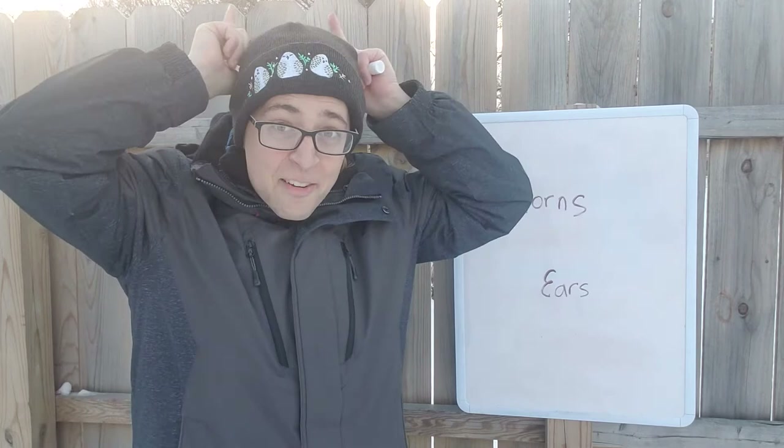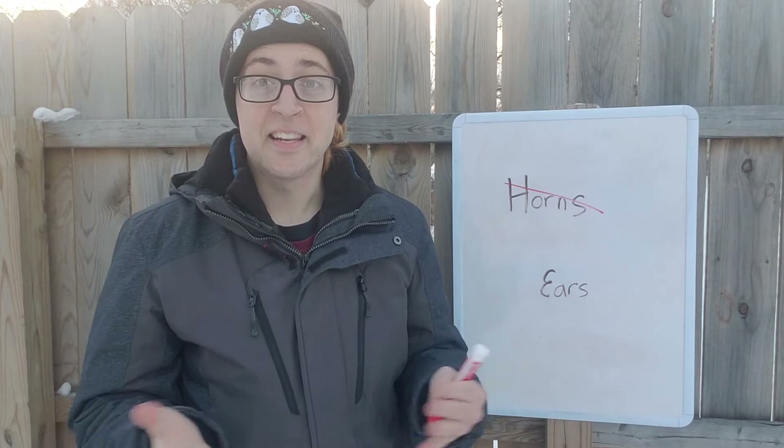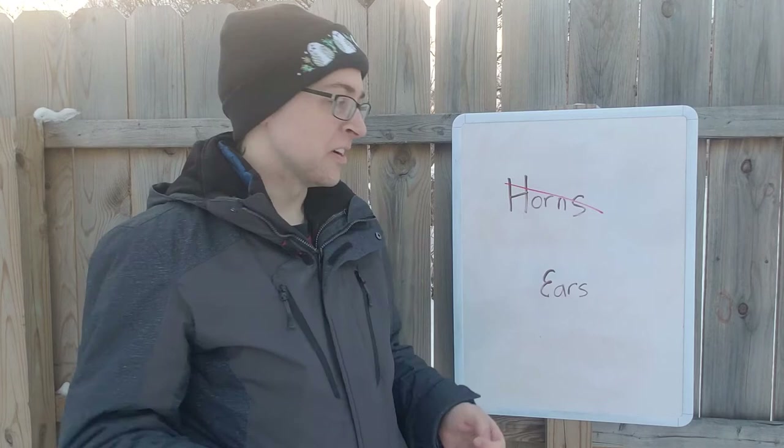Fact number one. The great horned owl gets its name because it appears to have horns on the top of its head. But as you've probably guessed, those aren't horns — they do not have horns on top of their heads. So your next guess might be to say those must be the owl's ears. They kind of look like ears. And of course, not ears either.